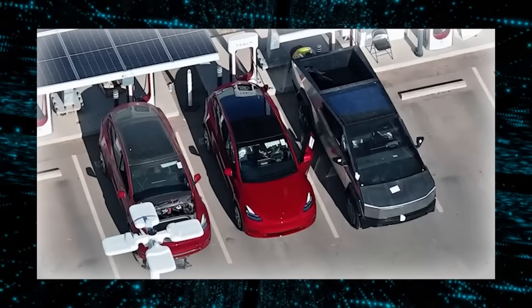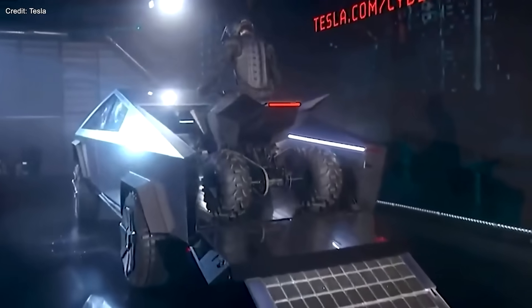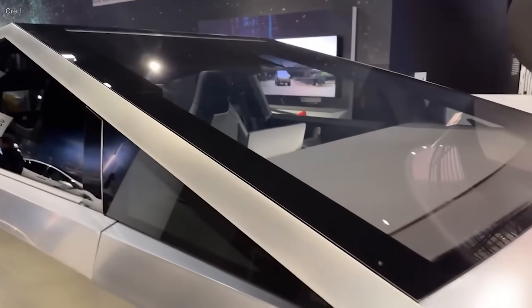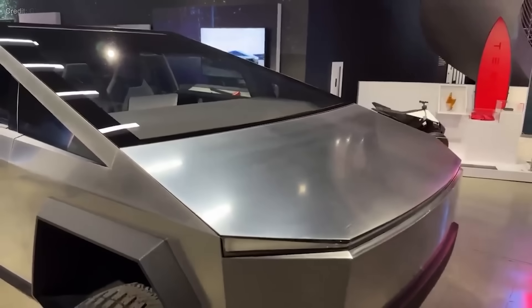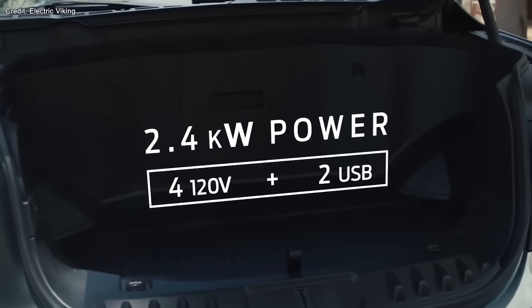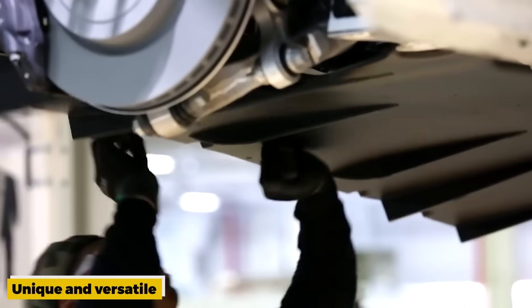The Cybertruck frunk looks significantly larger than the frunks of other Tesla models such as the Model 3 or Model Y, and appears to be deeper than the frunks of other electric trucks like the Ford F-150 Lightning or the Rivian R1T — likely due to the Cybertruck's cab-forward design that maximizes interior space. The frunk is also versatile: it can fit a standard carry toolbox and can even be used as a cooler, since it has a drain plug at the bottom that allows water to flow out, making it perfect for camping trips, tailgating parties, or picnics.